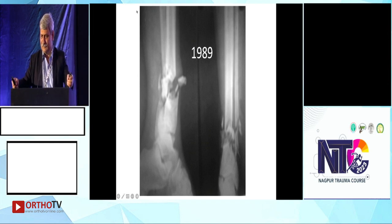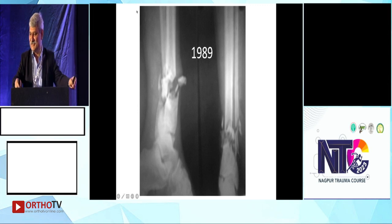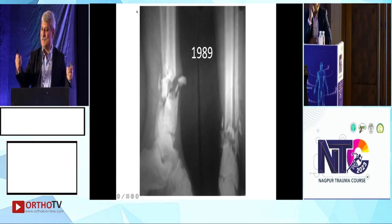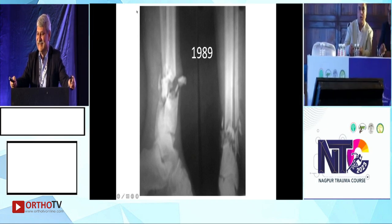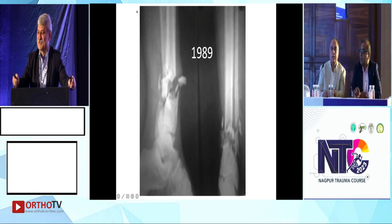What should be the treatment? It's not a perfectly accurate scenario but just to start the discussion — it is an open grade 2 fracture. At that time, Rudy's paper on plating the tibia was very popular. I'm asking you now just to start the discussion.